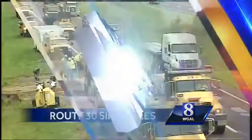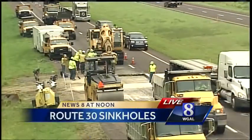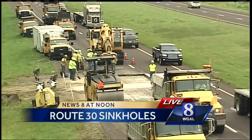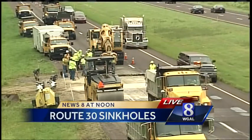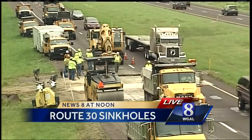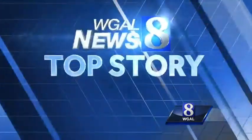New in HD. Crews are at work now on Route 30 in York County, repairing two sinkholes that forced the closure of one lane on the busy highway. Drivers can expect the work to be done — it is our top story on News 8 at noon. Good afternoon, I'm Susan Shapiro. The sinkholes were discovered yesterday afternoon near the overpass for Schoolhouse Road in Helham Township. Since then, it's been a slow go for motorists in that area.